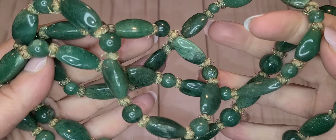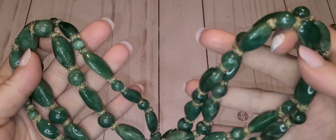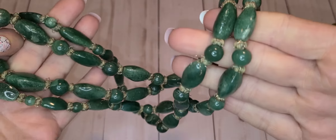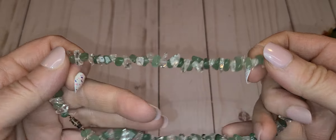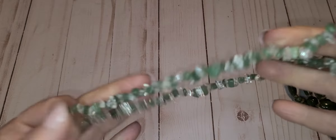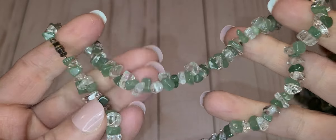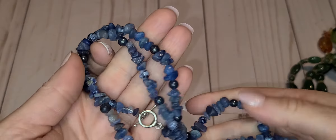This is a long aventurine necklace, very long — there is no clasp, it's just strung on. And we have this one, this feels plastic as well, but if not it's aventurine and quartz, but for some reason it feels a little plasticky to me. It's hard to tell sometimes, especially looking through a phone. And I have a strand of sodalite.